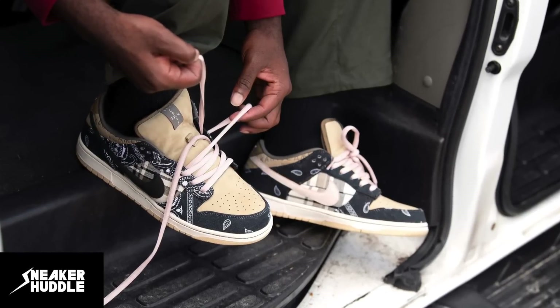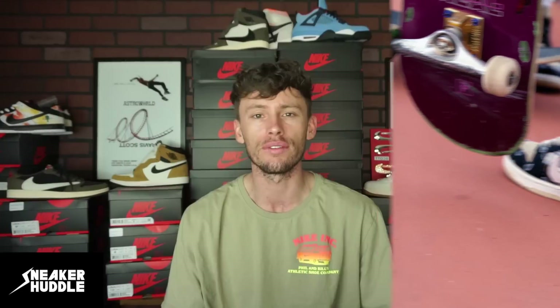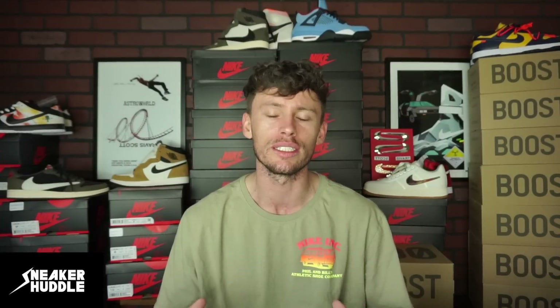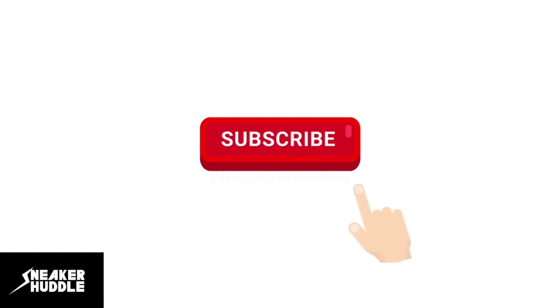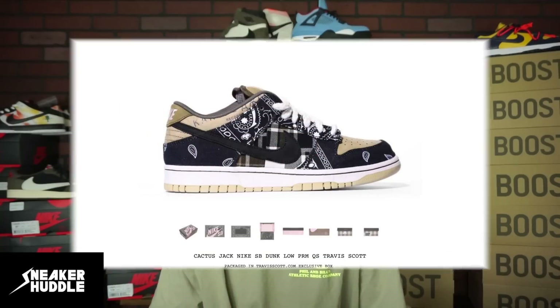Today we're going to be talking about where you can purchase the extremely limited and exclusive Travis Scott Nike SB Dunk Low, dropping this Saturday for a retail price of $150 USD. An estimated resale is $1,000 and up. Please hit that subscribe button and the bell to receive instant notifications every time we upload a brand new video here at Sneaker Huddle. Let's get straight into the info.